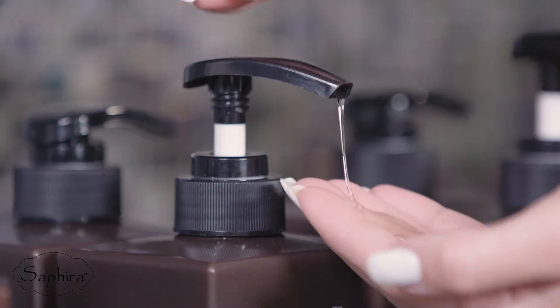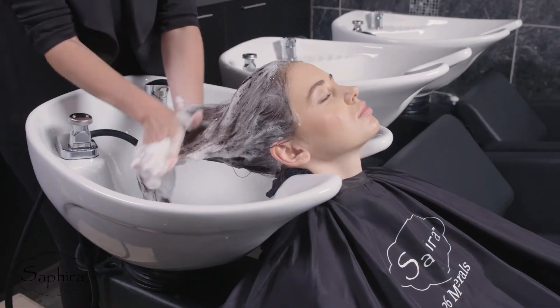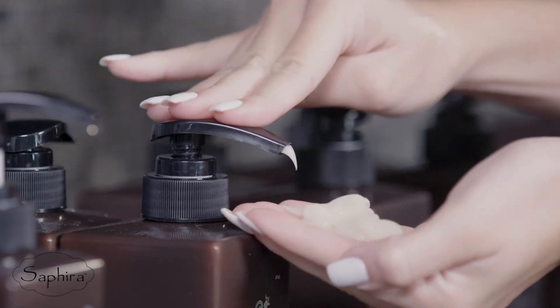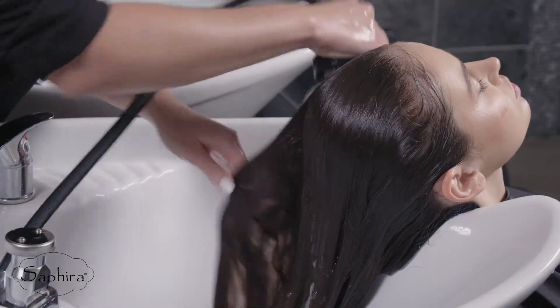Apply two to three pumps of shampoo onto wet hair, massage throughout the hair, rinse out and repeat. After using the mineral treatment shampoo, apply two to three pumps of the mineral treatment conditioner, massage throughout the hair and rinse out.